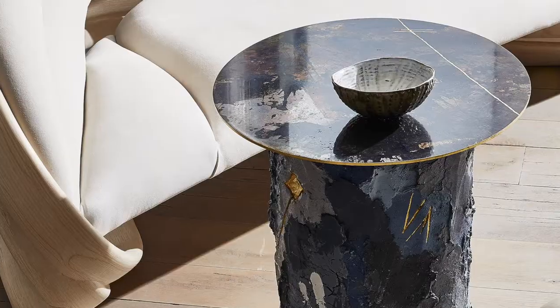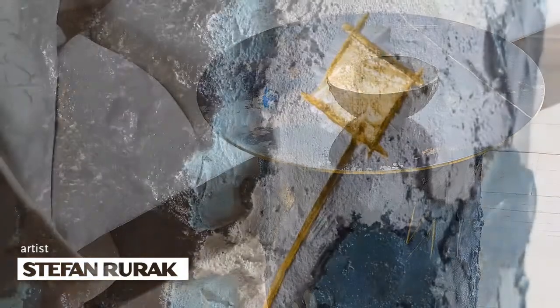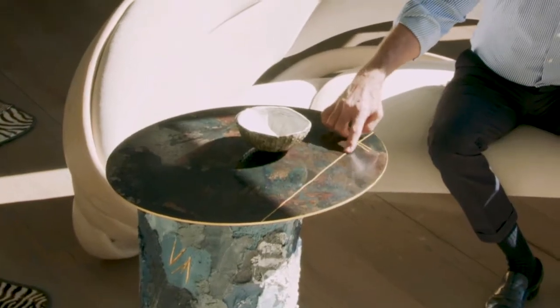In front of me is a low table by Brooklyn artist Stefan Rurek. Stefan works in steel and pigmented concrete, all layered on by hand like an abstract painting. The top is torch steel, incised and gilded. Really an incredible little table.